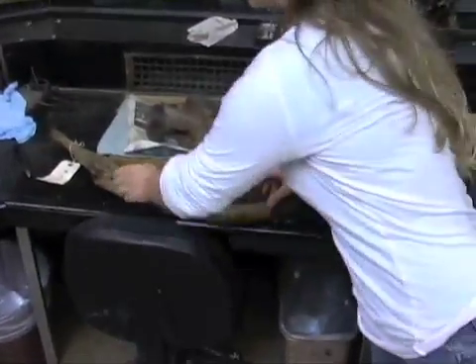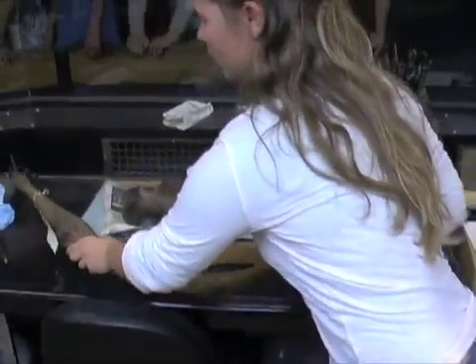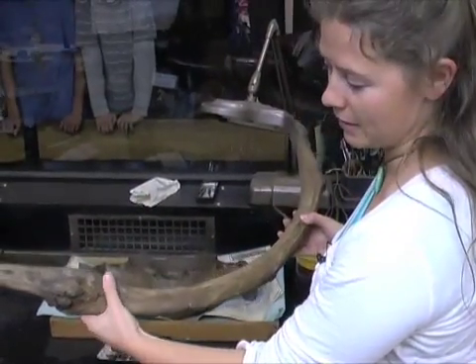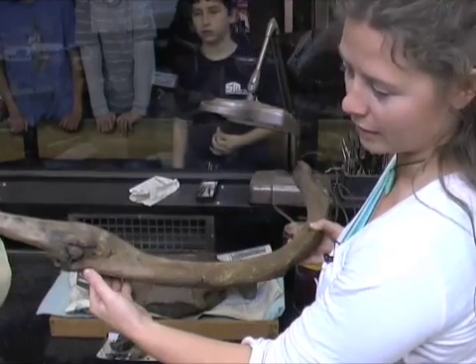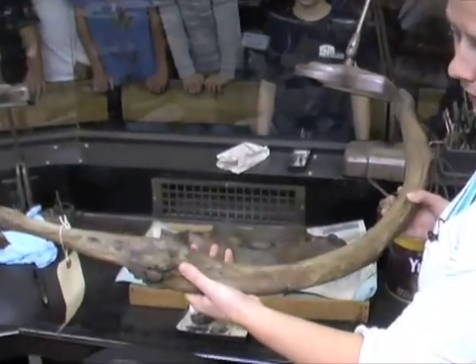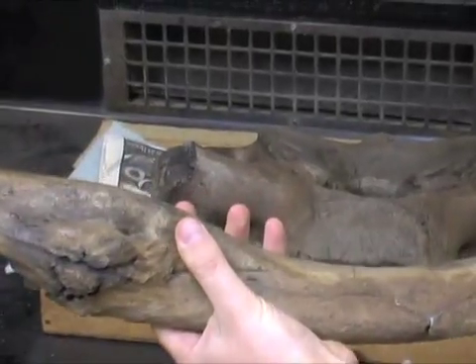He was a big guy. He had ribs that broke and healed during his life. This bony growth here is a healed fracture, and he had about three of those on one side of his body, so he had been in a few fights.